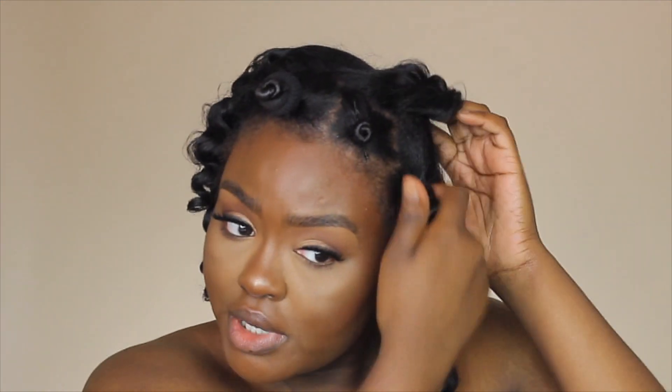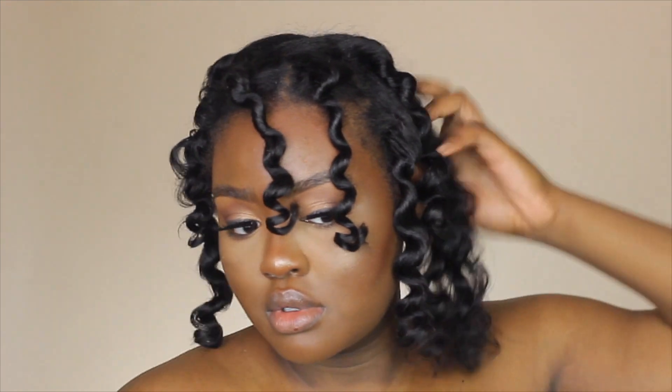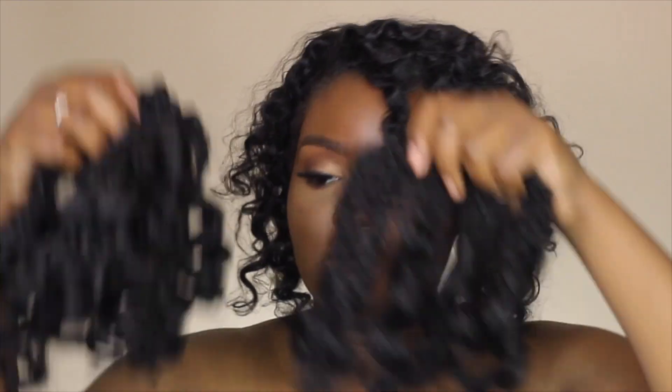I put these in a little tight so my scalp is sore — try not to put them in too tight because that can lead to breakage, and nobody wants that. Now I'm going to separate the curls. I don't like to force them apart; I let them separate how they want to. Surprisingly the hairspray didn't make my hair super frizzy, so that's good.